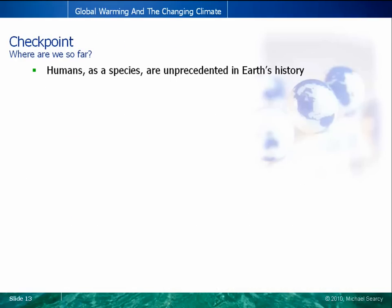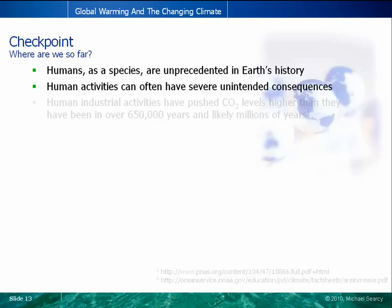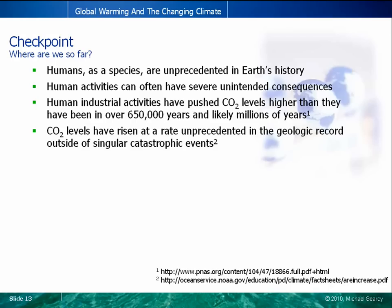In this section, we've noted that humans as a species are unprecedented in the 4.5 billion year history of the planet. Never before has a species been able to consciously alter its surroundings on such an immense scale. However, our history is replete with examples that these actions are often accompanied by severe, unintended, and difficult-to-predict consequences. Human activity has pushed the atmospheric concentration of carbon dioxide to a level it has not seen in hundreds of thousands, if not millions of years, and at a rate that is unprecedented in the geologic record. But exactly how does the climate react to such influences? That will be the subject of our next section.